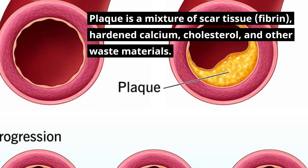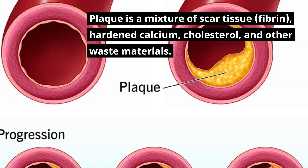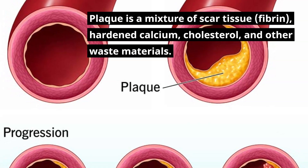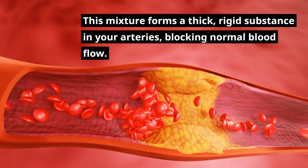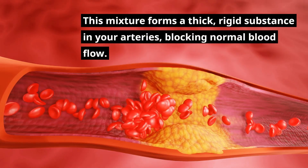Plaque is a mixture of scar tissue, fibrin, hardened calcium, cholesterol, and other waste materials. This mixture forms a thick, rigid substance in your arteries, blocking normal blood flow.